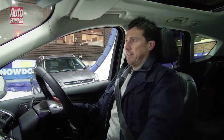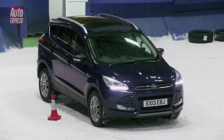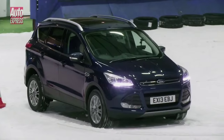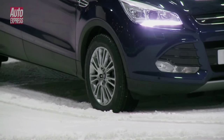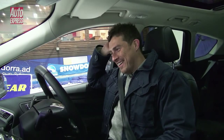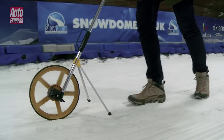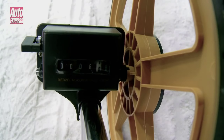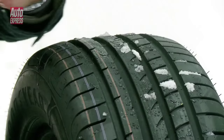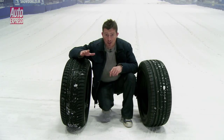Here we are in the front-wheel drive car on summer tyres. I don't think I'm going to be getting particularly far up this slope, but let's see what happens. We're not moving any more — yeah, that was pretty useless. We measured the distance and found it stopped at seven metres, but that's not too surprising. In cold conditions, the rubber in summer tyres becomes harder and therefore less grippy.